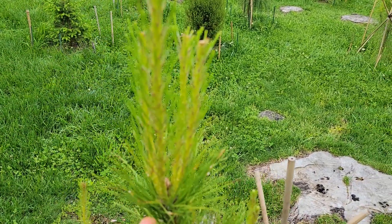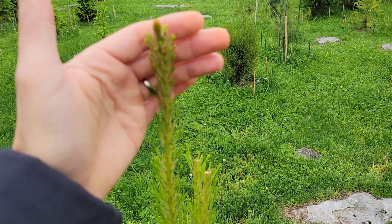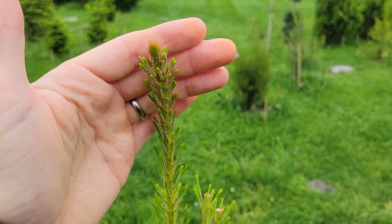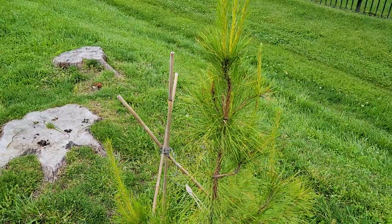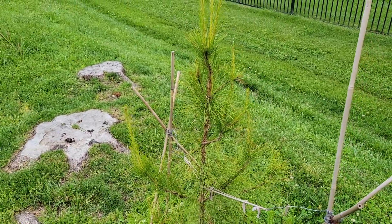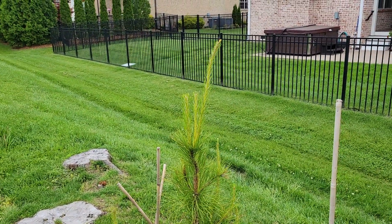Here's a new leader — this is new growth from here up to here, and I'm only in the middle of May. So just starting the growing season and it's already put on a foot of growth, and I've averaged four feet of growth per year on this species.